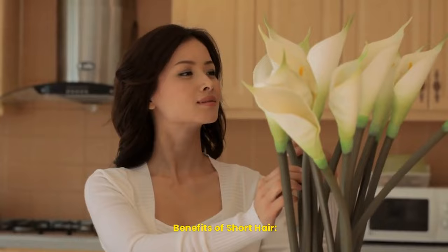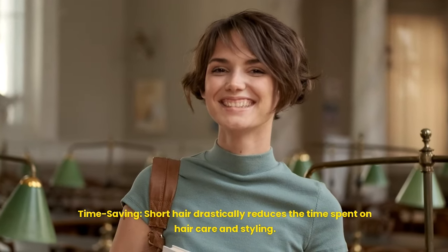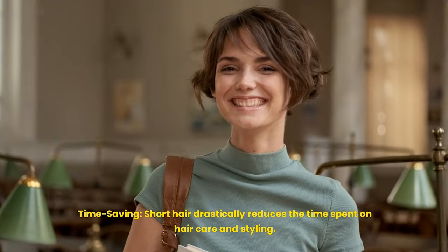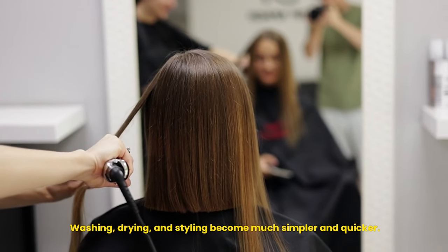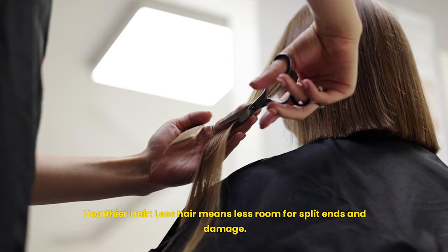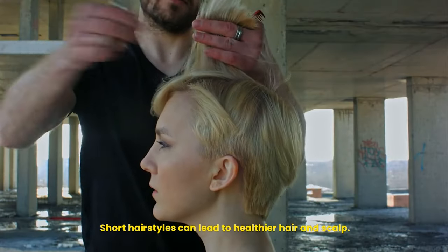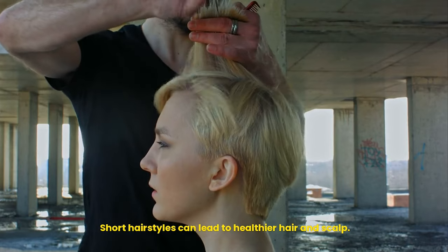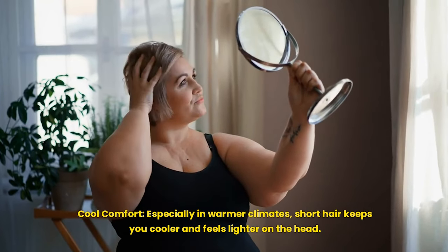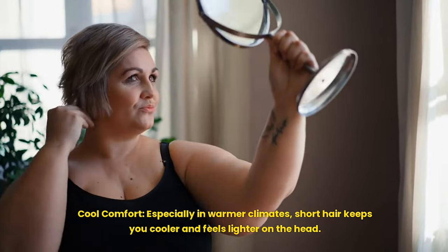Benefits of short hair — time saving: short hair drastically reduces the time spent on hair care and styling. Washing, drying, and styling become much simpler and quicker. Healthier hair: less hair means less room for split ends and damage, leading to healthier hair and scalp. Cool comfort: especially in warmer climates, short hair keeps you cooler and feels lighter on the head.